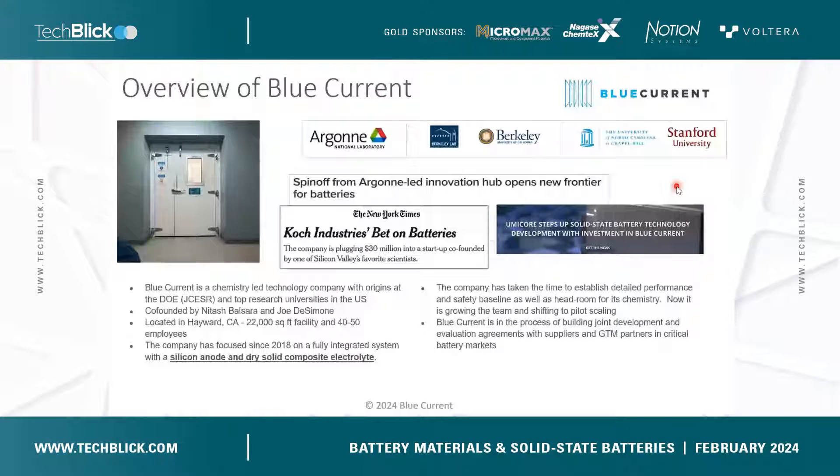Starting with a little bit about the company — Blue Current was actually founded in 2014 based on some work out of Natasha Balsara and Joe DeSimone's research groups. We were originally focused on developing non-flammable fluorinated polymer electrolytes, with the whole goal of developing an inherently safe battery. In 2016, the company pivoted to focus on fully dry solid electrolytes and solid state batteries. Today we're located in Hayward, California, where we have a 22,000 square foot facility and about 40 to 50 employees. The company recently received funding from Koch Industries and Umicore to fund the building of our pilot manufacturing line, and today we're expanding production and scaling to 2 amp hour and 10 amp hour pouch cells.